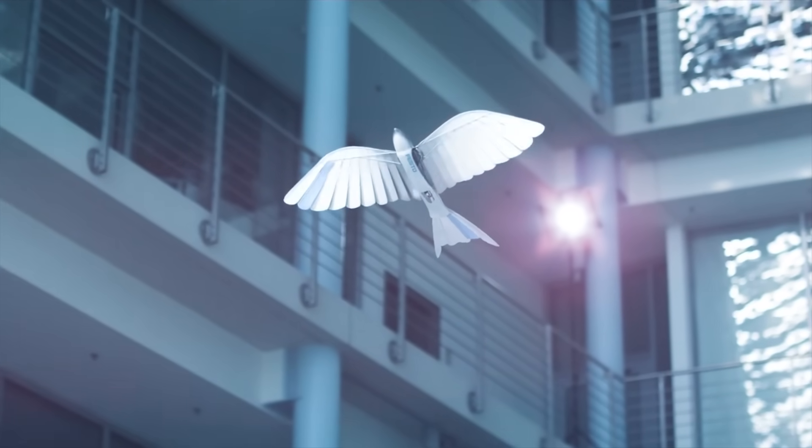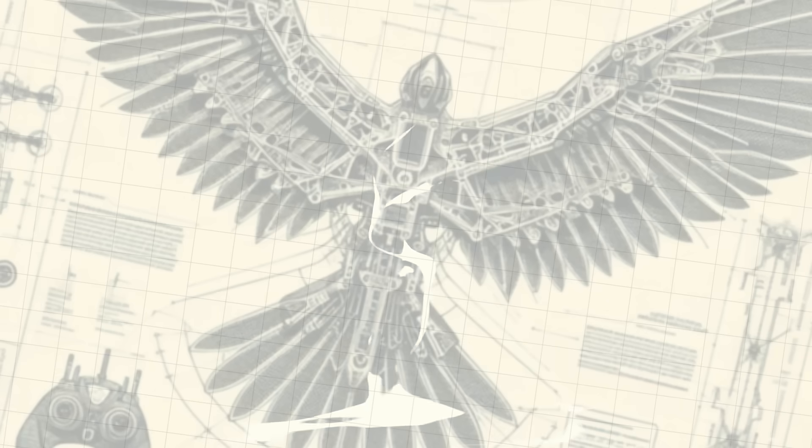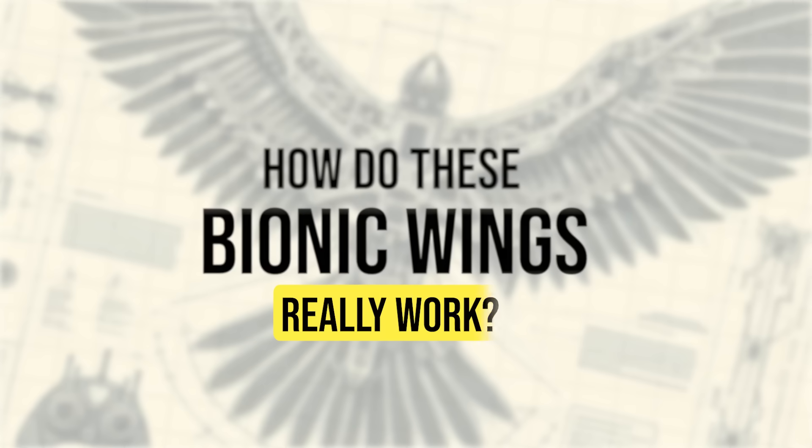The fact they can glide also means they can much more efficiently use the energy stored on board. Later in this video, I'll be flying that bionic drone that I brought so that we can see some of the benefits and drawbacks of it in person. But first, how do these bionic wings really work?